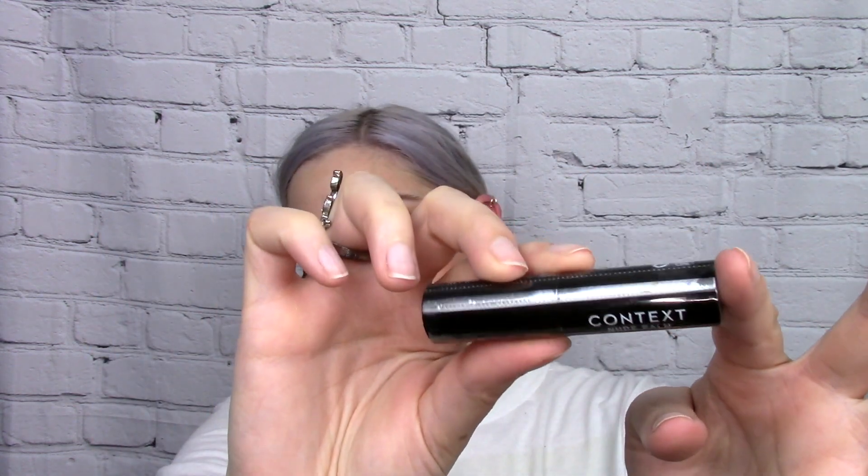The last thing I got was a nude balm from Context. I think I got a lipstick from them before in Ipsy and genuinely really liked the formula and color, so seeing them again was nice. It's just a clear lip balm, which is fine. I put on lip balm almost every night before bed because my lips get really dry at night. All in all, with shipping, that bag was $12.87.